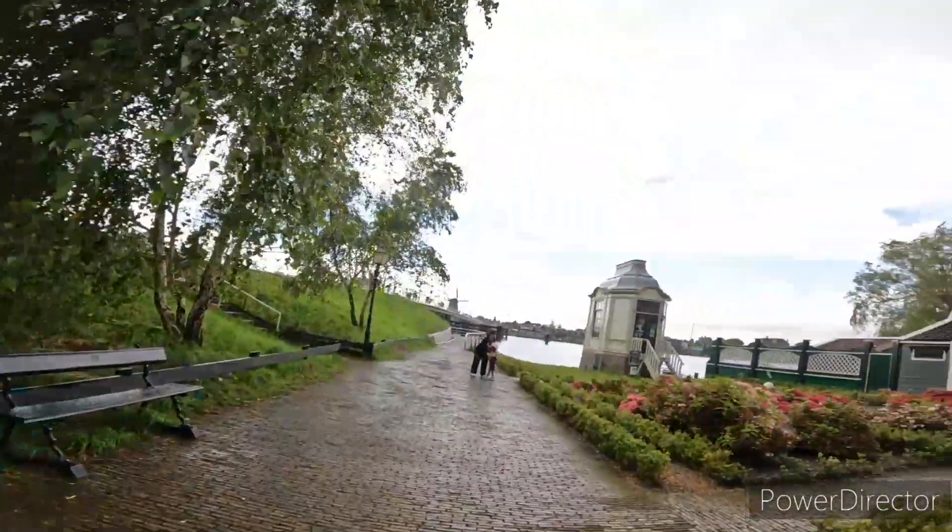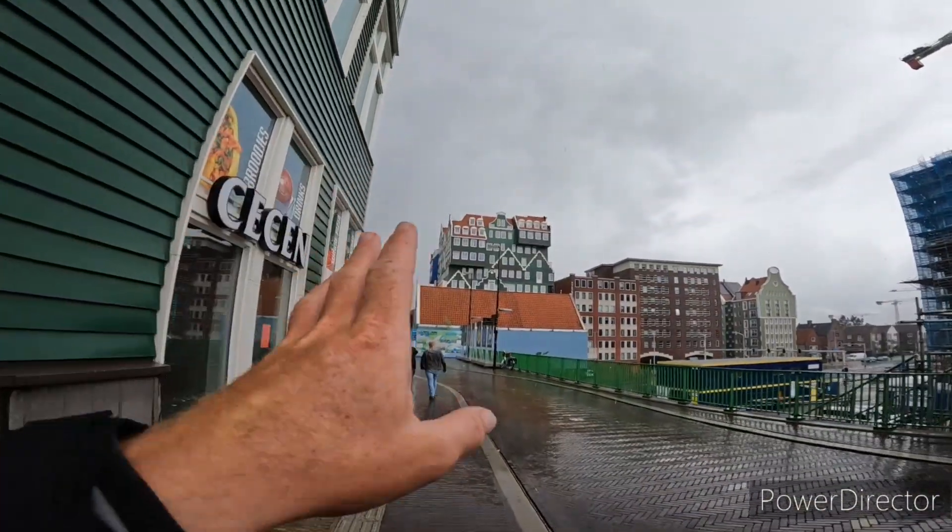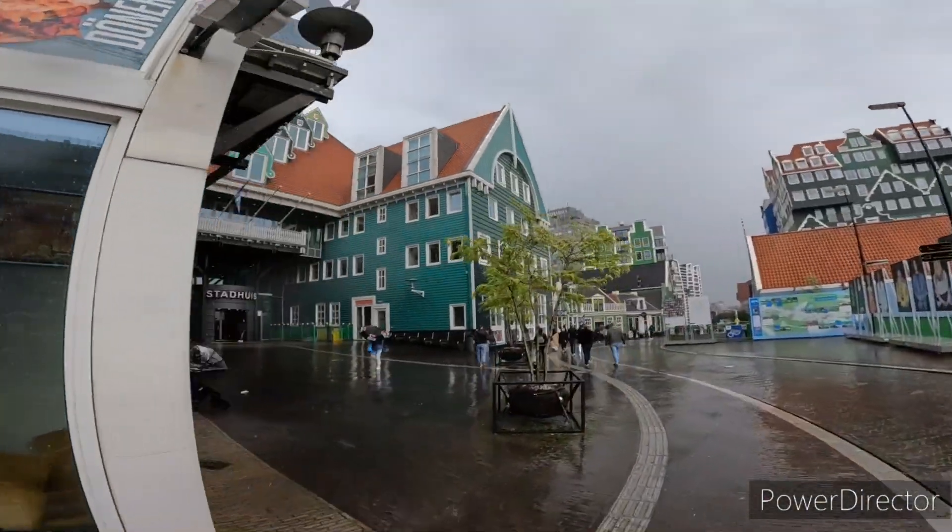Yo, what's up everyone? We have some typical Dutch weather right here. Now we're in Zaandam, guys. This is the building that's supposed to look like it has more buildings inside of it — something like that. Here we are, Zaandam, with beautiful weather! Now we're in Zaandam, just walking in the city. In a little bit we're gonna get some food.